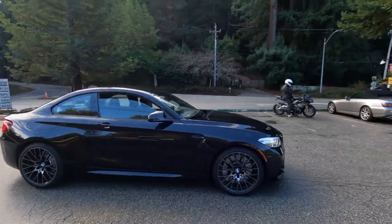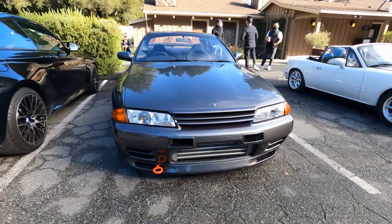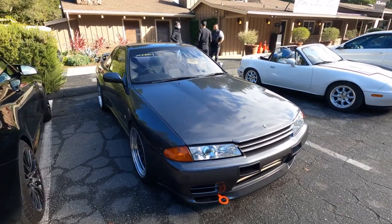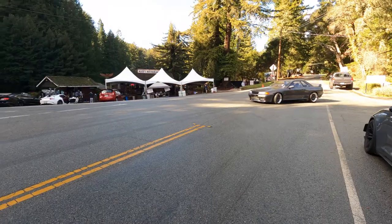The M2 — I was thinking of that for a daily. The interior on this, really quick — it's just beautiful. Would love to have something like that, absolutely. R32 — my favorite is the R33, but this is classic right here.